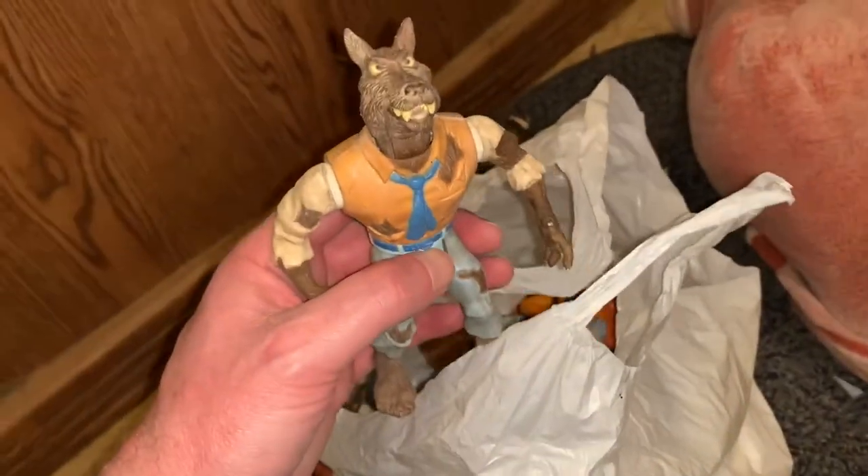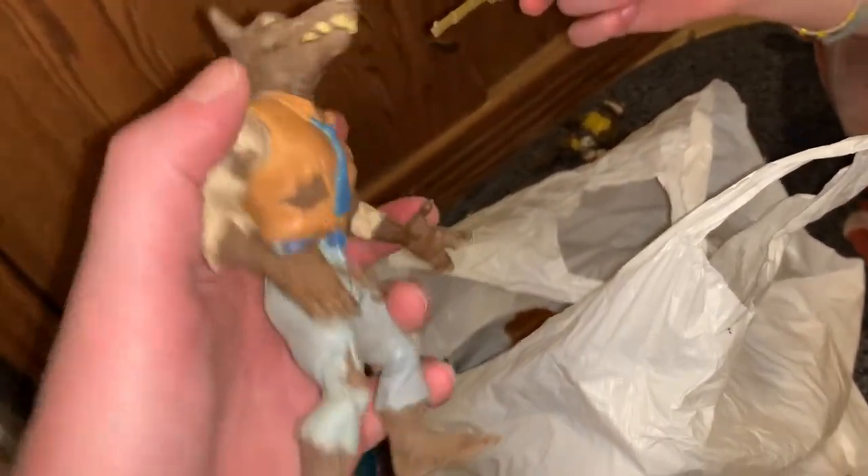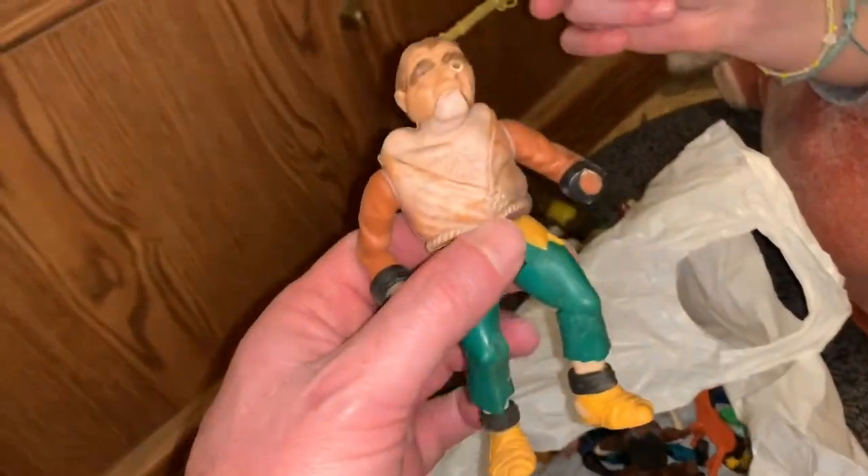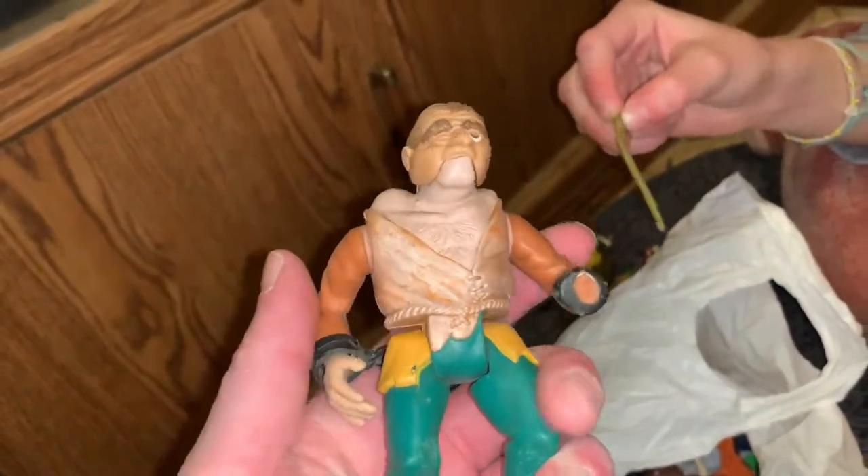We've got the Wolfman — these are from Ghostbusters. The Wolfman. This other guy looks like kind of a witch doctor type. We've got a Quasimodo-type guy.